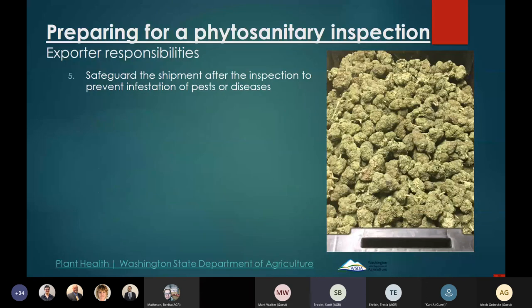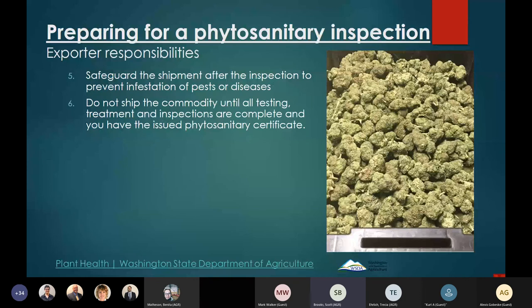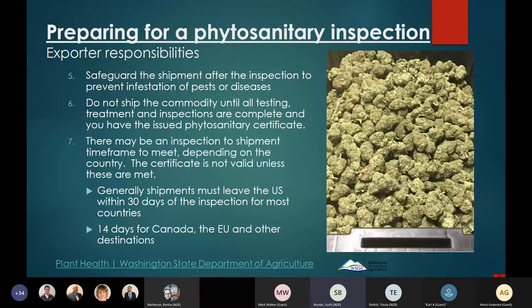Safeguard the shipment after inspection to prevent pests or diseases from infesting it. Do not ship the commodity until all testing, treatment, and inspections are complete and you have the issued phytosanitary certificate in hand. There is an inspection-to-shipment timeframe to meet — certificates are typically valid for 30 days, but Canada and the EU are both 14 days, and some countries require only 10 days, so keep that in mind.